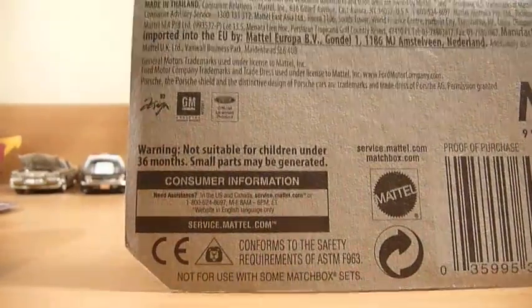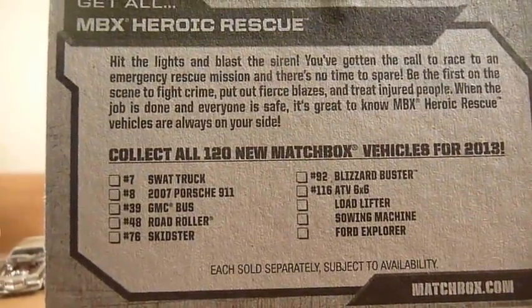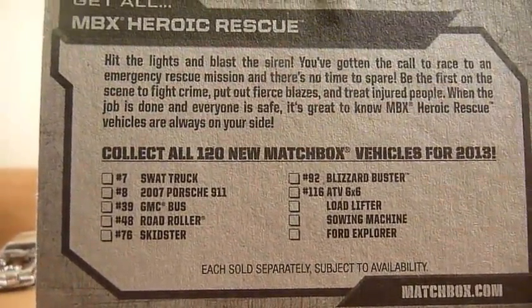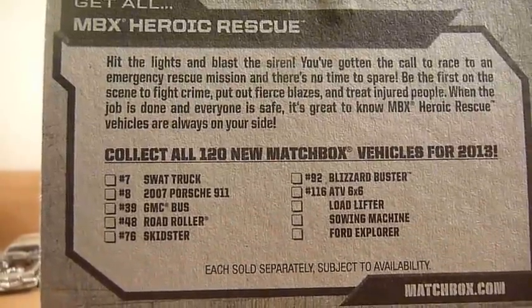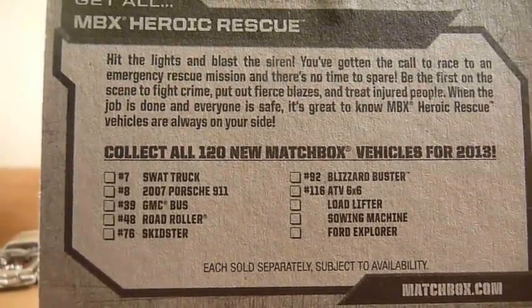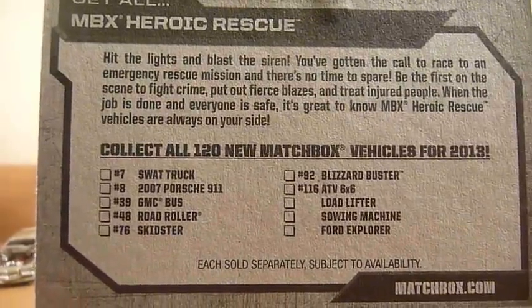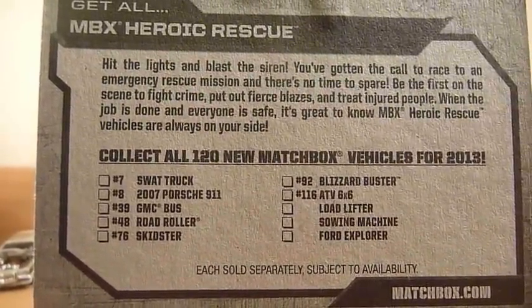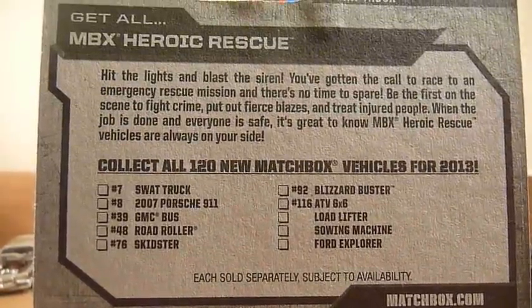There were a few other cars in the mix: the swap truck, Porsche 911, a GMC bus, the Road Roller, Skidster, Blizzard Buster, an ATV 6x6 from the 2013 collection, and then load lifter, sewing machine, and Ford Explorer from the 2012 collection.